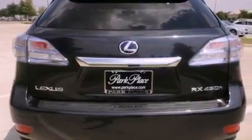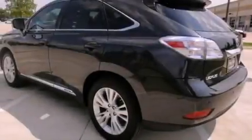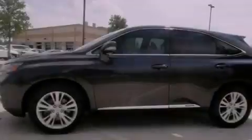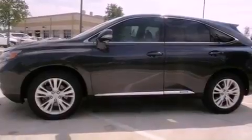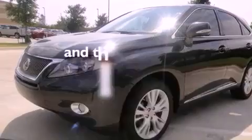Features include a navigation system, roof rails, a low tire pressure indicator, a leather-wrapped shift knob, a rear spoiler, a tool kit, front fog lights, stability control, and air conditioning with automatic climate control. This vehicle has less than 65,000 miles.